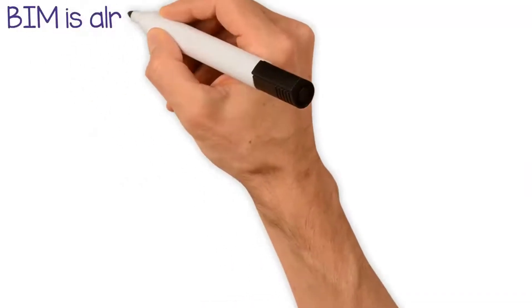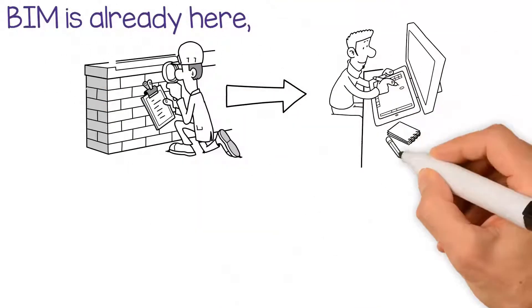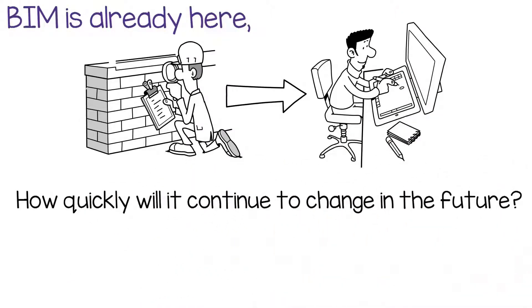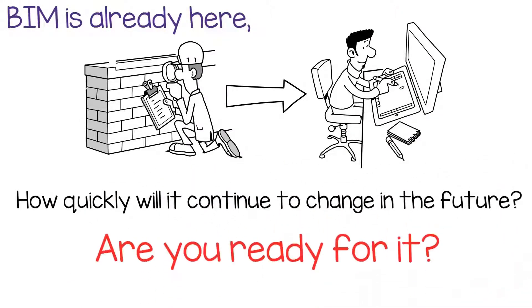BIM is already here. It's changing the way you work today. The question is, how quickly will it continue to change in the future? And more importantly, are you ready for it?